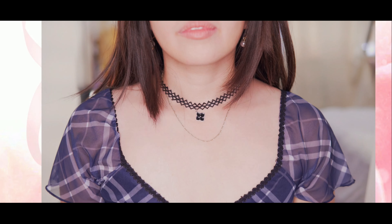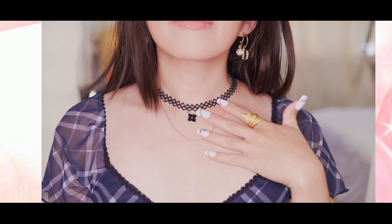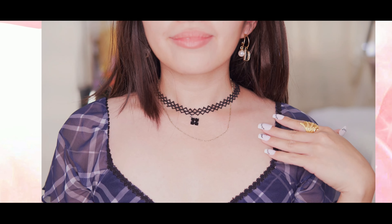My recommendation is to check out this beautiful choker. It is only $1, so don't forget to add it to your cart. I promise you will be happy with your purchase.